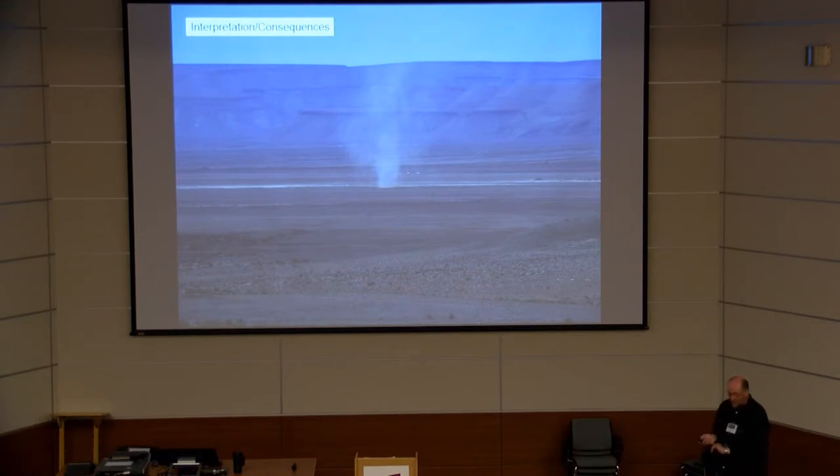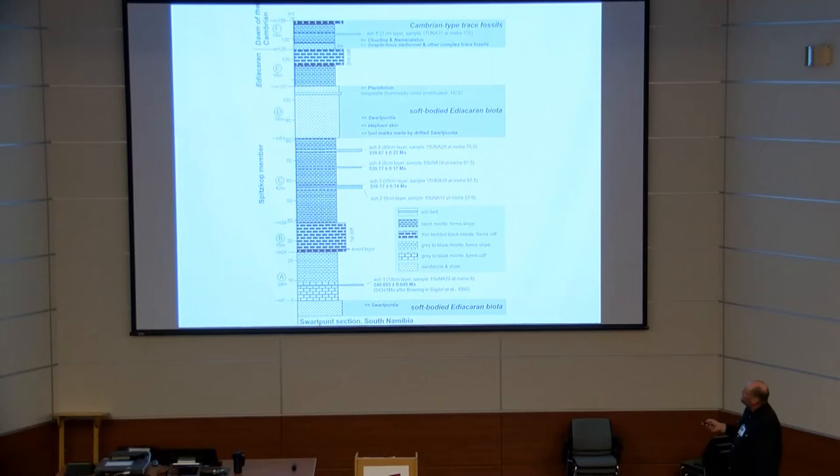The interpretation and consequences: looking at the section, we first have the occurrence of soft-bodied Ediacaran fragments, then a series of ashes. The oldest ash is 540 ±0.09. Then you have a succession of limestones; ash 2 was not yet dated at the time of the presentation. Ash 3 is 539, ash 4 is also 539, and ash 5 — just below the level of the soft-bodied Ediacaran fossils — is 538. That means 538 Ma is an age that occurs before the Ediacaran fossils die out.